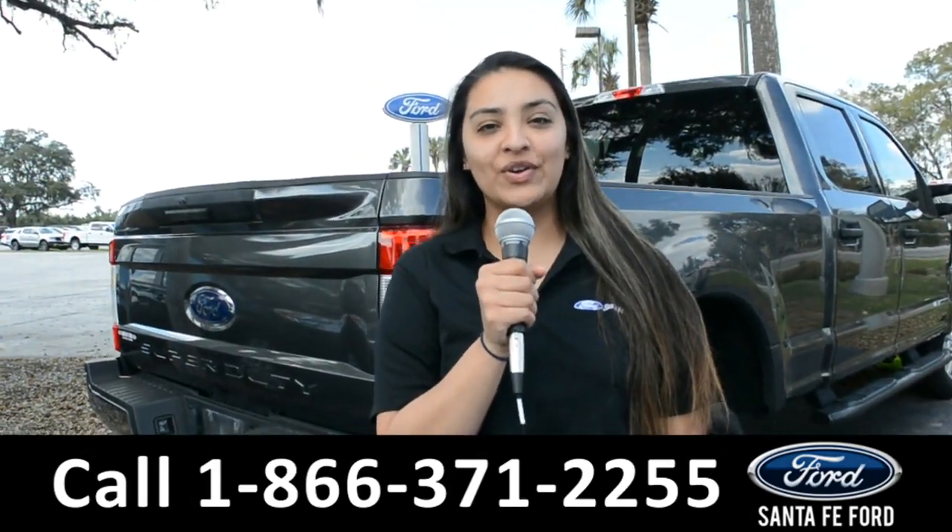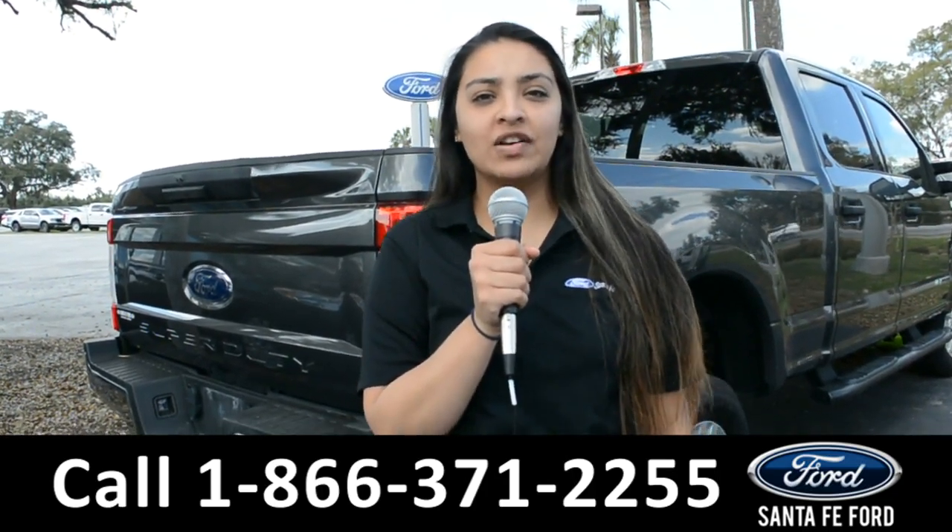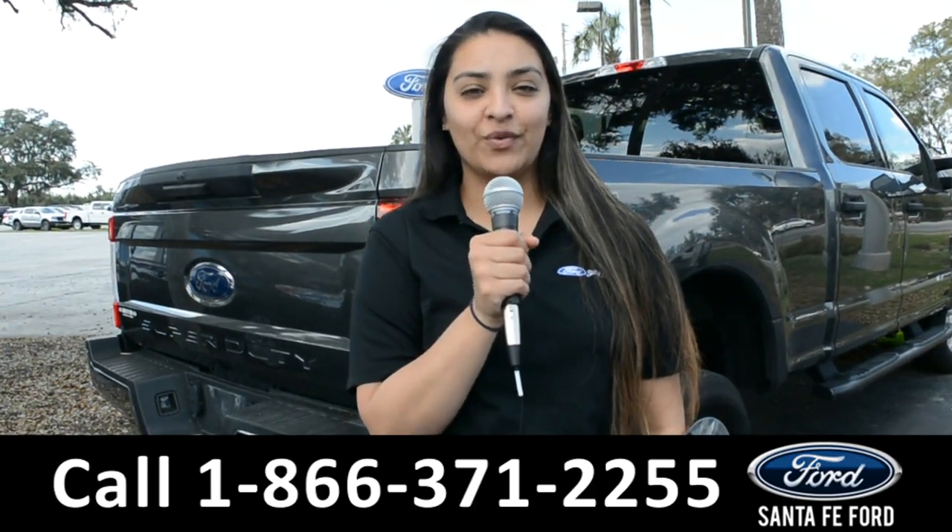For more information about this vehicle, you can visit us online at SantaFeFord.com, or you can call us at the number below. Again, this is Cassandra. Thanks for watching.